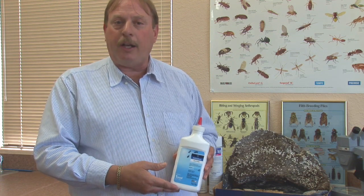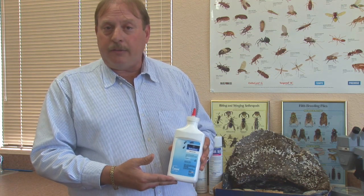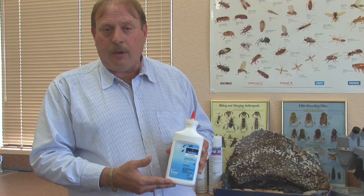This particular product, once applied, water is actually repelled by it so it won't get wet. That's a very good thing that you need to have if you're going to treat for ground-based or ground-nesting hornets.